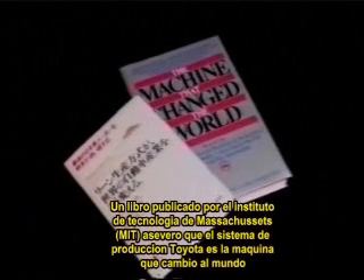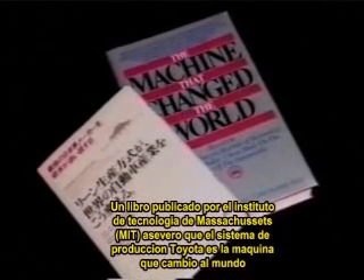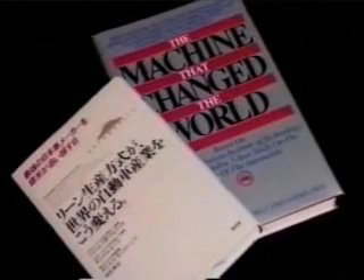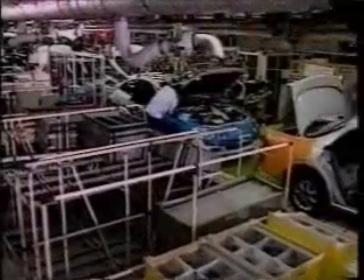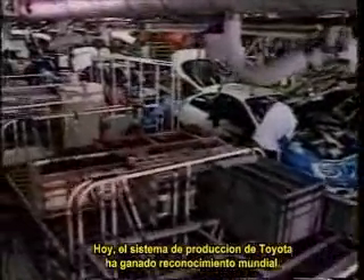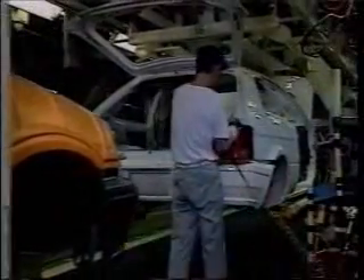A book published by the Massachusetts Institute of Technology hailed the Toyota production system as 'the machine that changed the world.' Today, the Toyota production system has gained a worldwide following. Let's see how the system now operates in the world's most modern automobile plants.